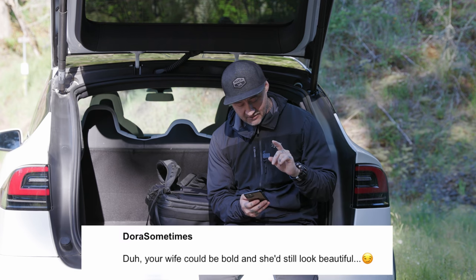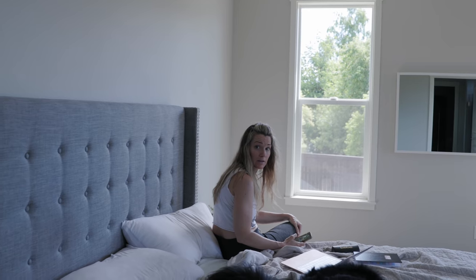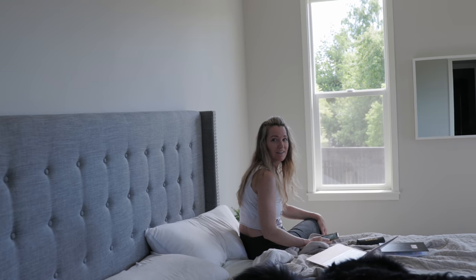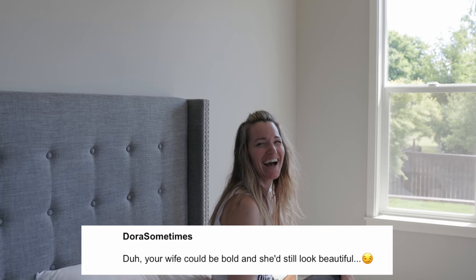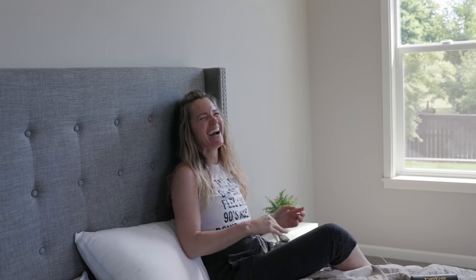The last comment is from 'Dora Sometimes,' who says: 'Your wife could be bald and she'd still look beautiful.' So the host goes to share it with his wife, who responds warmly — 'I like that person.' The wife then helps him end the video, telling him to point to the side of the screen and say 'Now watch this' and encourage viewers to subscribe.